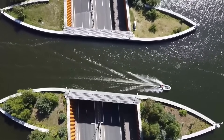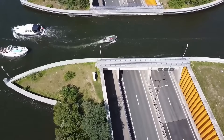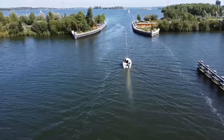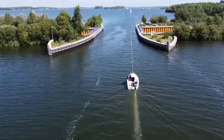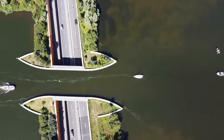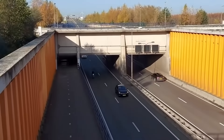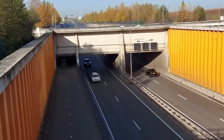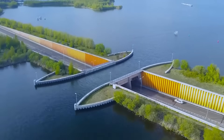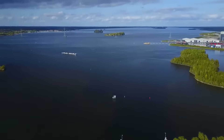The Veluwemeer Aqueduct became the perfect compromise. Cars travel through an 80-foot-long tunnel that runs under the canal, while ships smoothly sail over the water above it. The structure is made of concrete and steel, and its design ensures safety and convenience for all traffic participants. The aqueduct has become not only an important transportation hub but also a popular attraction, drawing tourists and engineering enthusiasts. This project demonstrates how modern technologies allow infrastructure to be harmoniously integrated into the environment, maintaining both functionality and aesthetics.